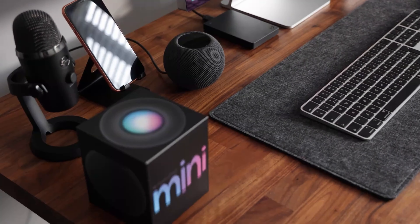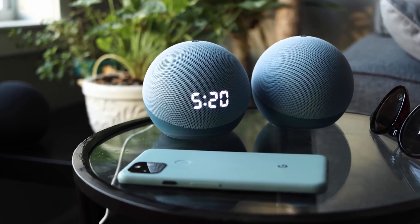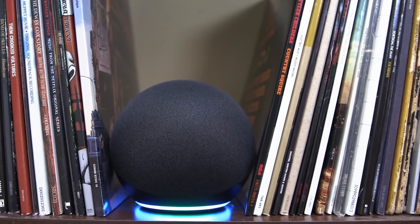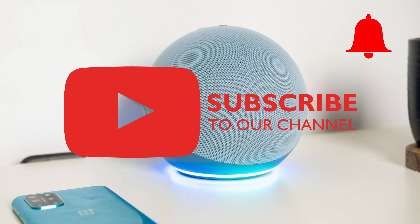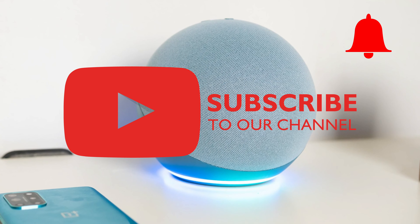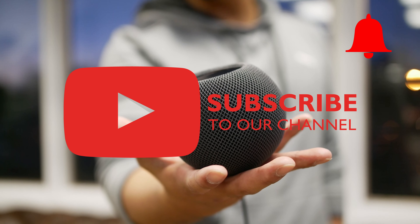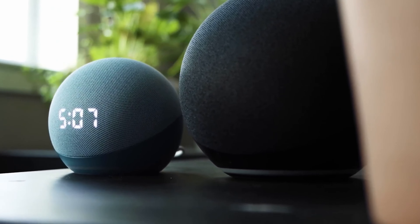Before we get to the ranking, I'd like to ask you to leave a like or tell us in the comments what we should do better. Don't forget to subscribe to the channel and click on the notification bell so you won't miss any of our upcoming comparisons. And here comes the ranking — we start with an overall ranking of 3.8 out of 5 stars.